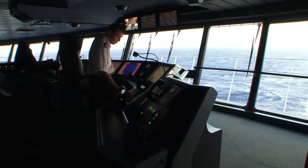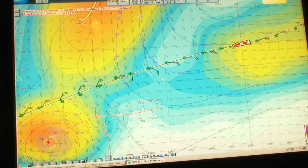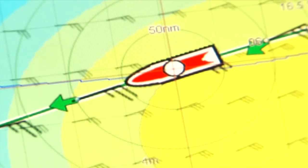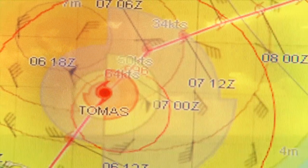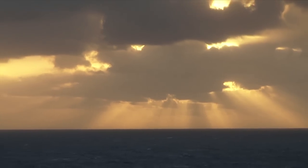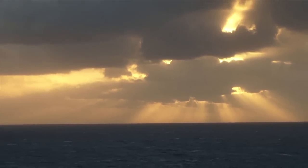We are leaving the gale behind us and what we are watching ahead of us is Hurricane Thomas. Thomas is expected to track south of us, so it seems we're going to be able to pass north of the hurricane at a very safe distance, but of course we are monitoring that closely.